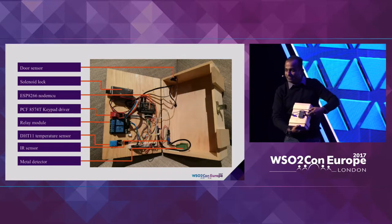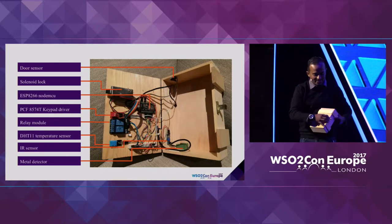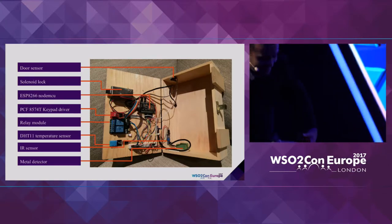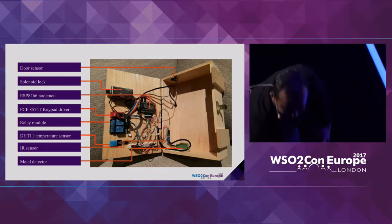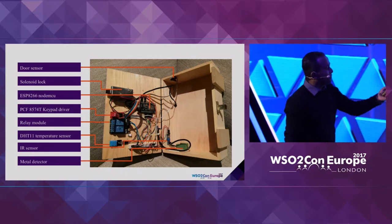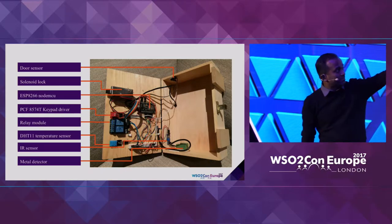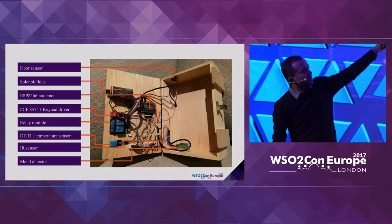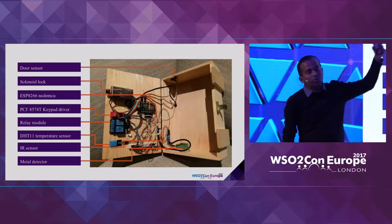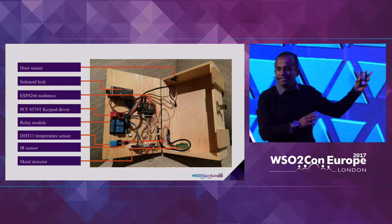This locker has a keypad — it's rather messy. For those of you into hardware: we have a door sensor on the top, and there's a solenoid lock. We are using an ESP8266 as the heart of this particular device — that is the one running the agent.